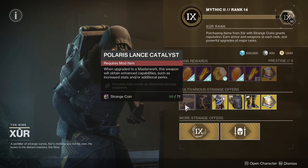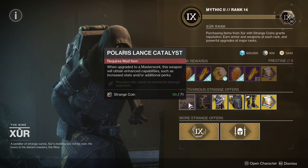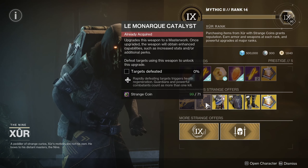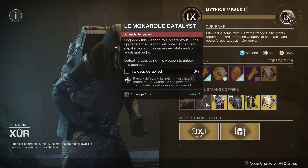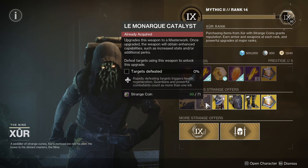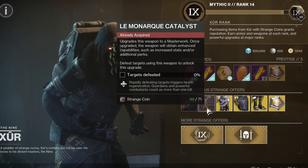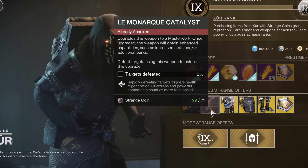Polaris Lance Catalyst — precision kills create an elemental damage explosion. That one's actually pretty good. I would pick this up if you have the weapon. Le Monarch Catalyst — rapidly defeating targets triggers health regeneration, and Guardians and powerful combatants count as more than one kill. This is a really good catalyst as well. Le Monarch is an exotic combat bow that shoots out poison arrows, so definitely pick this up. It's a strong weapon to use.